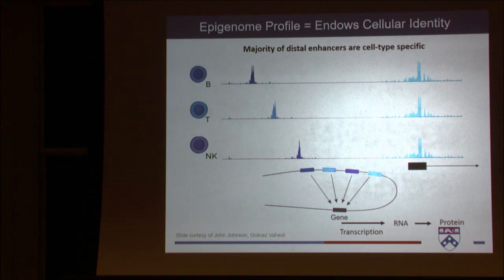There is an exciting amount of mounting evidence that an epigenomic profile is really what is endowing cellular identity. Looking at ATAC tracks for B cells, T cells, and NK cells — some open regions are shared by all cell types, but many open chromatin regions, called enhancers, that are far away from genes are cell-type specific. These distal enhancers are cell-type specific yet all regulate the same gene, thus regulating transcription, RNA, and then protein.